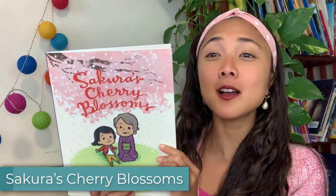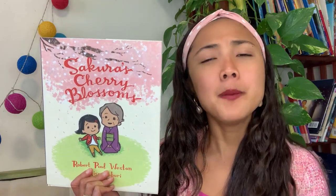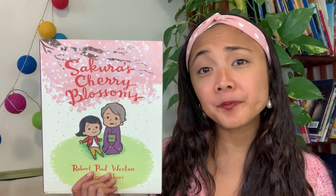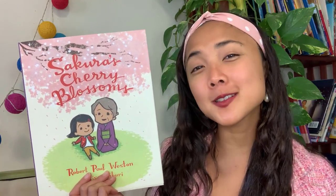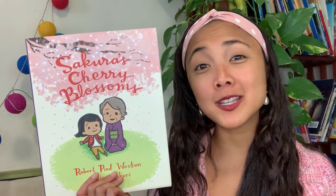For today, we have a very sweet read aloud called Sakura's Cherry Blossoms about a young Japanese girl who lives in Japan but then has to move to America. When she moves, she has to leave her grandmother behind — her grandmother can't come with her. So not only is she leaving a special place, her home, she's also leaving someone she loves behind. A lot of times, families have to do this when they move to a different country — sometimes not all of their family members can come with them. It is sad leaving your home and people you love, but it's also exciting to start a new place and a new adventure.